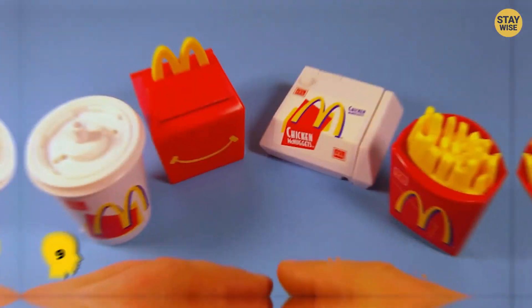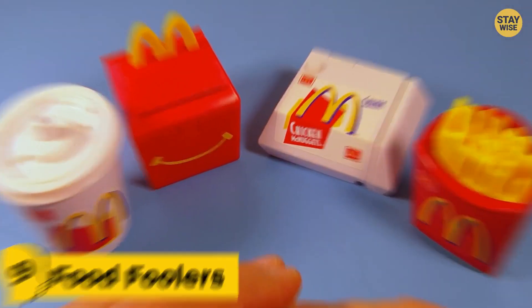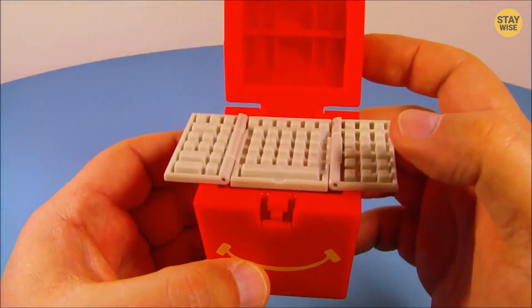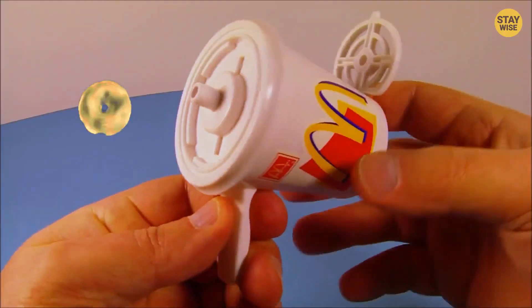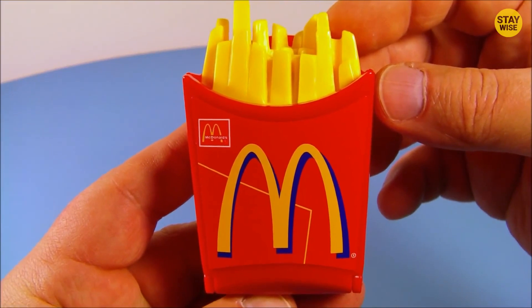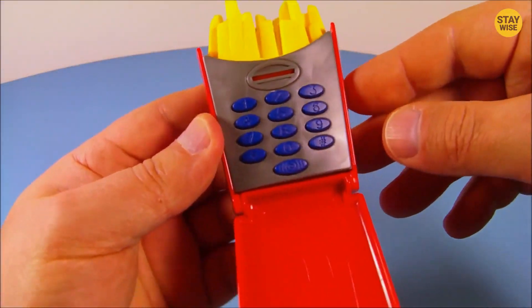Doesn't sound like fun to me. Number 9: Food Foolers. These food-fooler toys are just plain weird. There's a Happy Meal box that turns into a computer, a McDonald's drink cup that turns into some kind of gun, a chicken nugget box that turns into a camera, and a McDonald's fries box that becomes a cell phone.